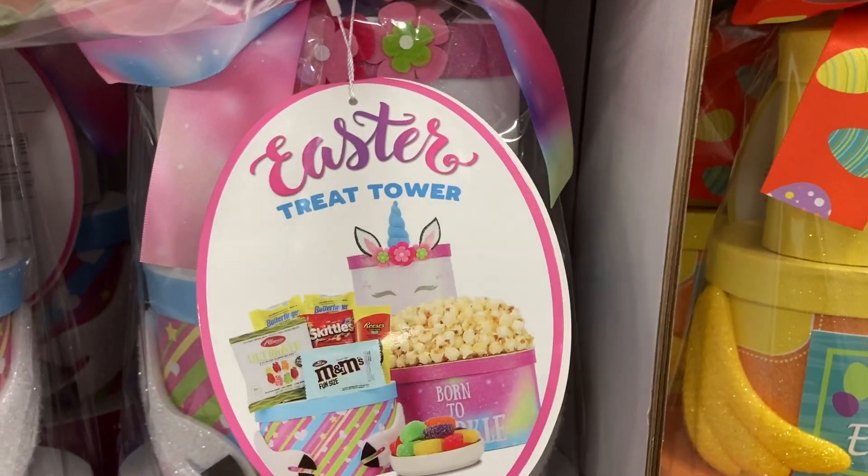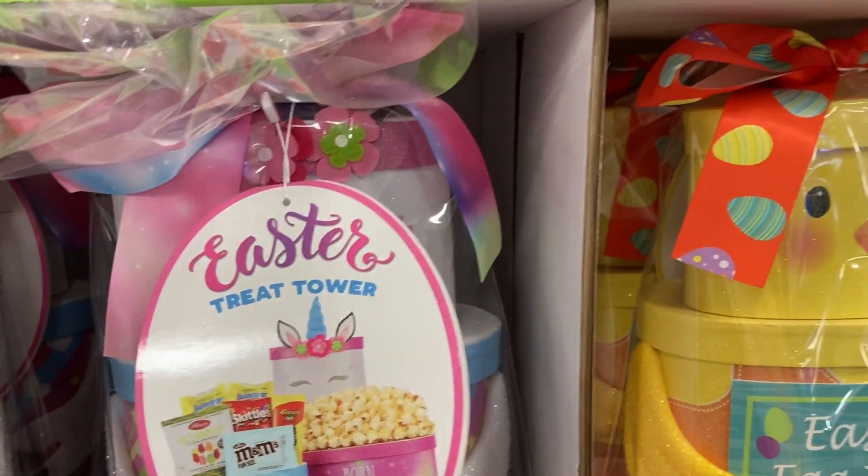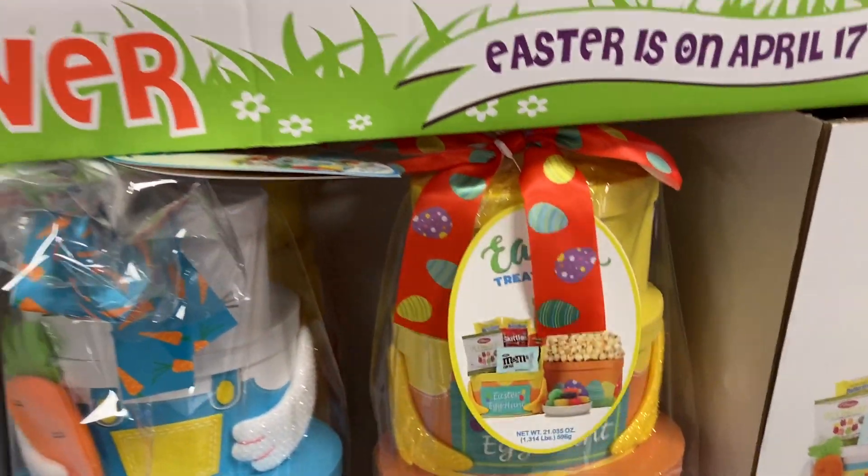It looks like you're going to get popcorn, M&M's, gummy bears, Butterfingers, and Skittles, and they look like they all have the same thing in them. So it just depends on which design you like.